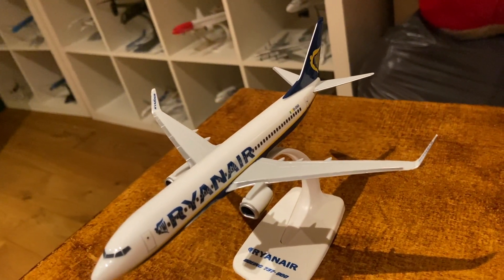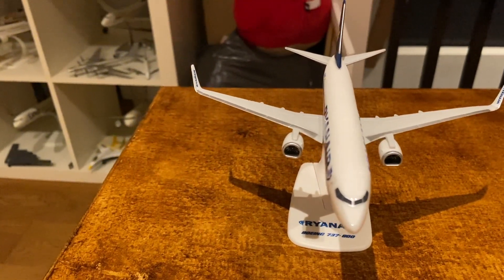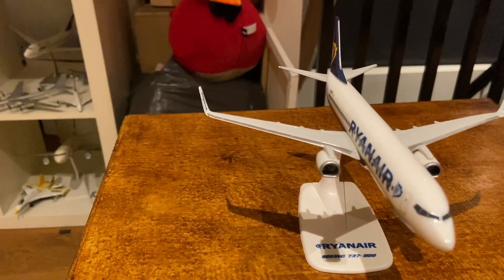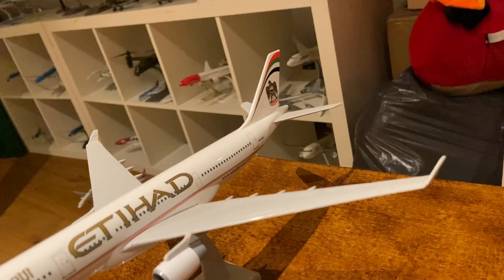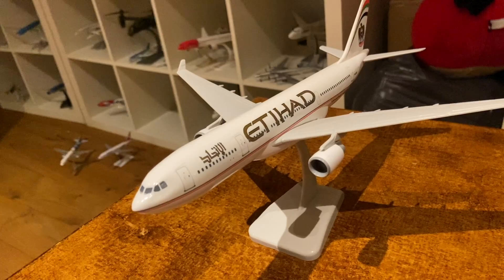The airline known for its best landings — Ryanair — and I have a model of one of their most iconic planes, the 737-800. Next up, a nice little throwback with an A330-300 from Etihad with their old livery.